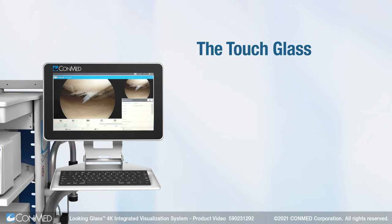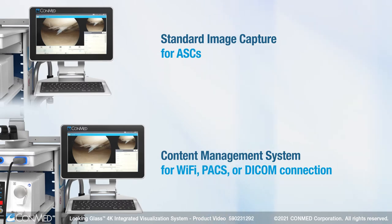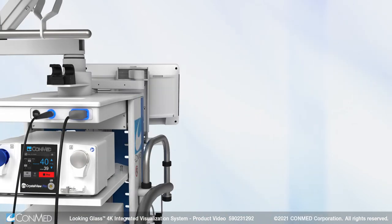The TouchGlass Image Capture System securely handles all your images and videos. It is scalable to fit your needs and can be repositioned away from the sterile field as a workstation for improved workflows.